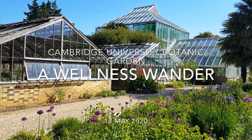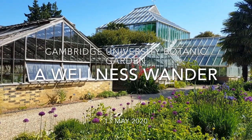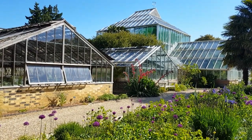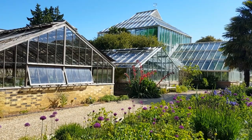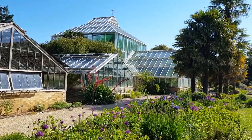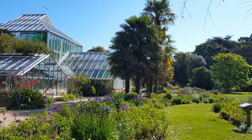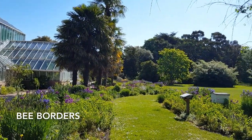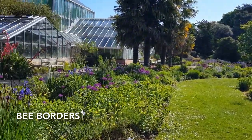Good morning and welcome to Cambridge University Botanic Garden. Today I'm going to take you on another wellness wander. I'm Sally Pettit and I'm Head of Horticulture here at the garden. Whilst covering essential duties here to maintain the garden, I'm going to take you on a short wander this morning. It's a beautiful day here in front of the glass houses — brilliant sunshine in contrast to the very dull, cold, windy weather we've had on recent days. Everything in the bee borders is really enjoying this weather, as indeed are the bees that we'll see en route.